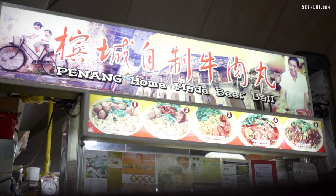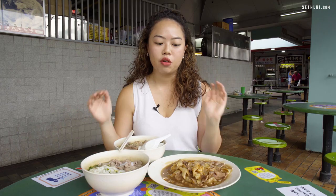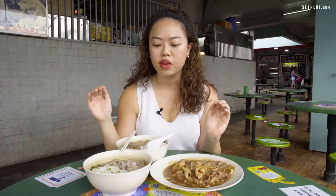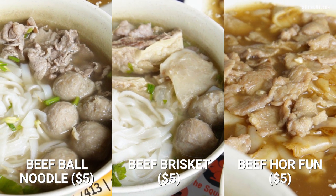Now we're at Beauty World Food Centre and we're going to try Penang Homemade Beef Ball. Over here we have three of their dishes: the Beef Ball Noodle Soup, the Beef Brisket, and the Beef Hor Fan, all at $5.